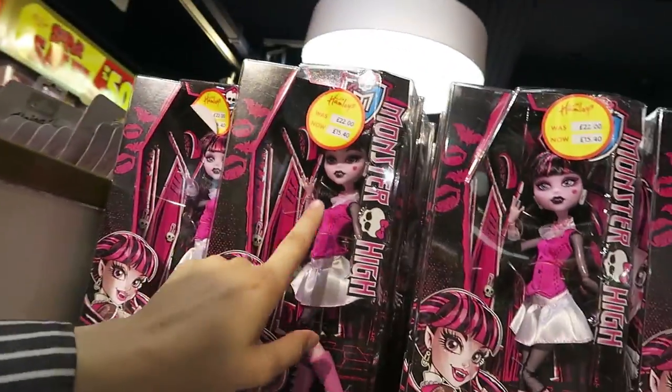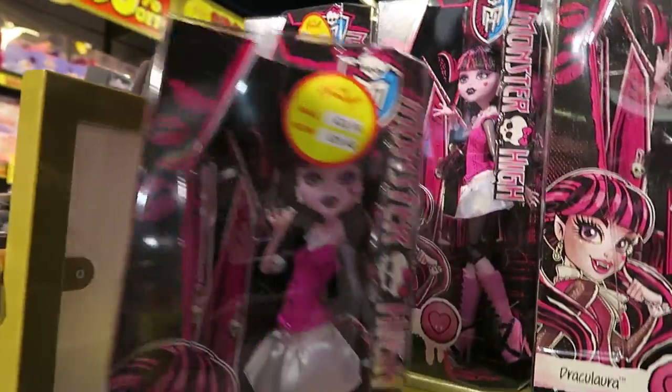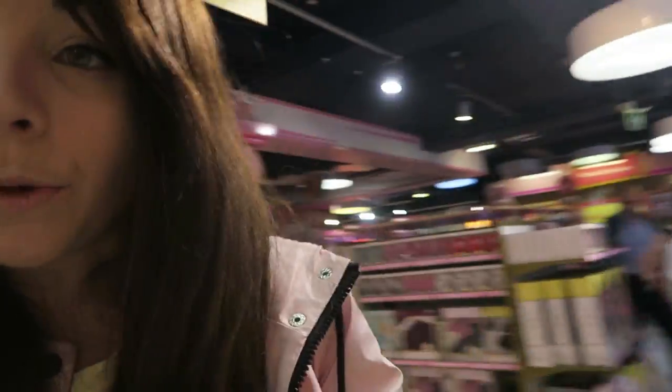Oh, they have Monster High sets! She's my favourite Monster High doll and she's on sale — the re-release of her original. Same with Frankie over here. Don't need them though, I don't have any LPS right now.